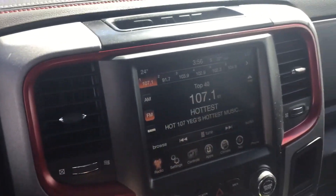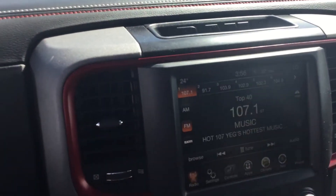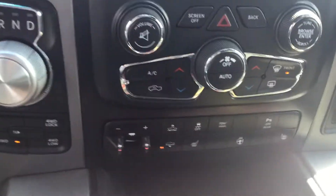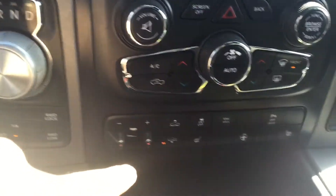You have your multimedia display complete with a backup camera and heated seats, heated steering wheel. Then you have your other climate controls as well as tow and haul mode and then your air ride.